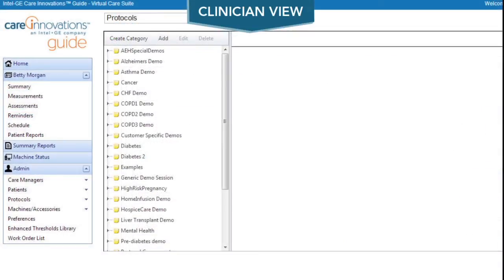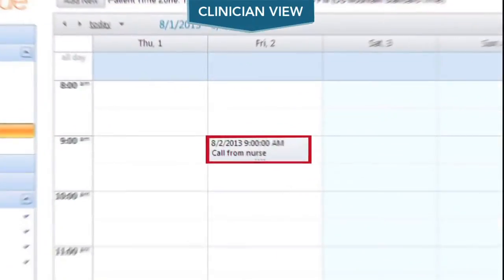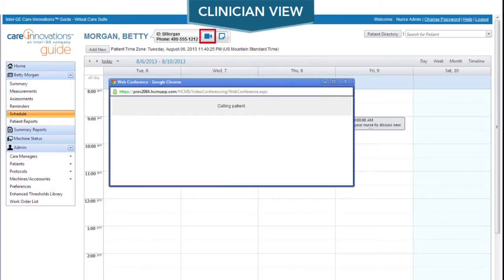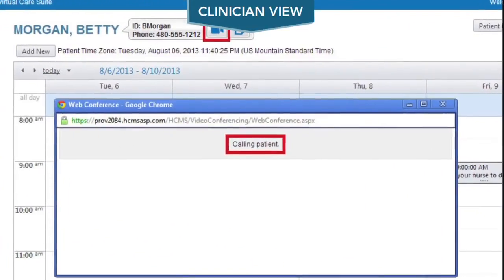Clinicians can easily change care protocols and schedule voice calls. They can just as easily schedule a video call. This remote care management platform is incredibly efficient for clinicians and incredibly easy for Betty.